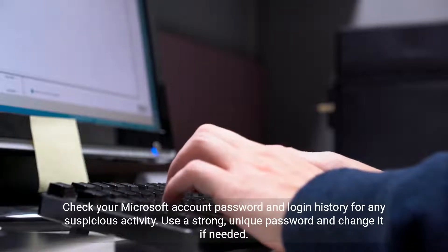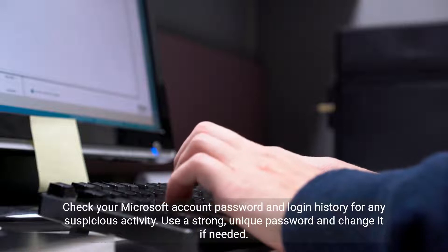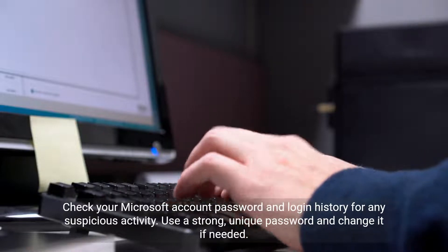Check your Microsoft account password and login history for any suspicious activity. Use a strong, unique password and change it if needed.